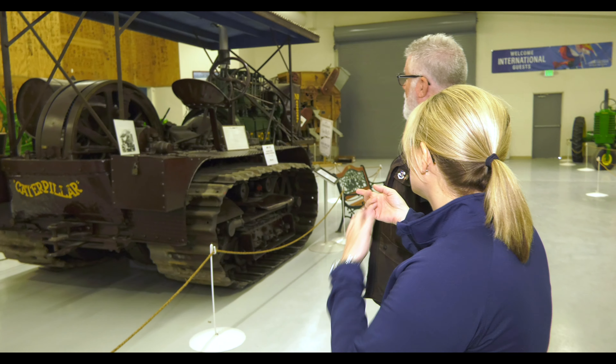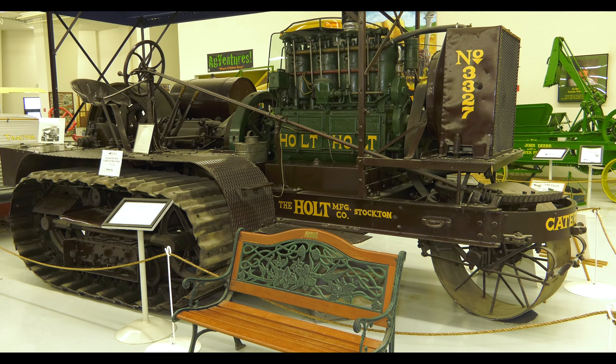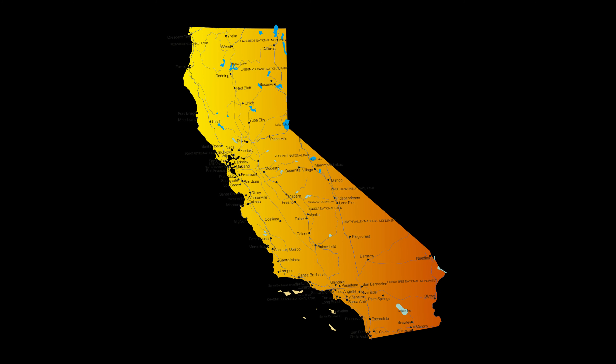This is an early Caterpillar — this is a Holt, and Caterpillar basically became one. Track systems — you can see there's one seat; one person is going to drive that beast. Is it fair to say that California, and more directly the Central Valley, is the breadbasket of the world? Absolutely.